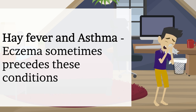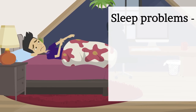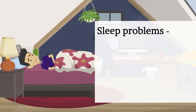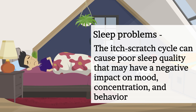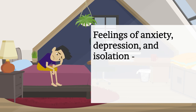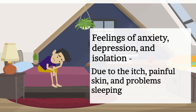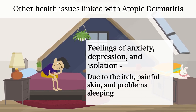More than half of young children with atopic dermatitis develop asthma and hay fever by age 30. Sleep problems are another complication — intense itching is common, itchiness is usually worse at night, and the itch-scratch cycle can cause poor sleep quality that negatively impacts mood, concentration, and behaviour. People living with atopic dermatitis also often experience anxiety, depression, and isolation due to the painful skin, sleep problems, and feeling self-conscious or ashamed when others notice their condition.